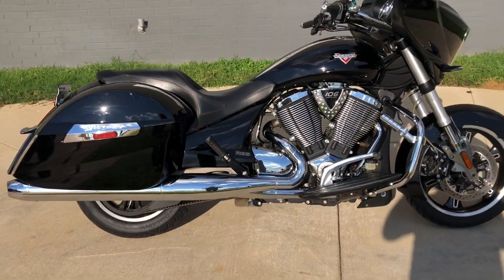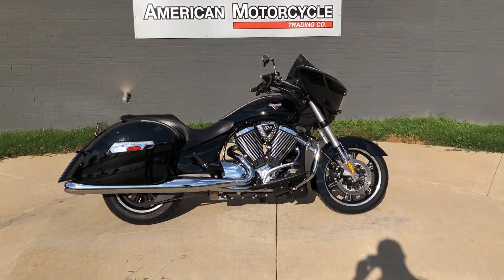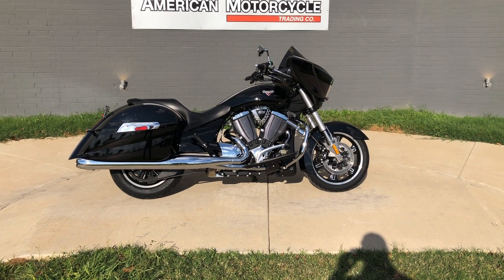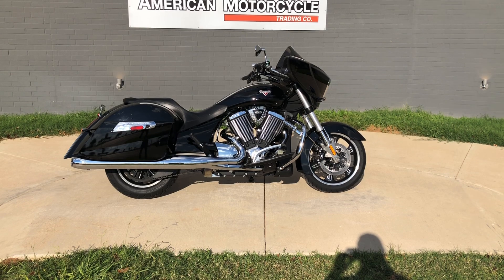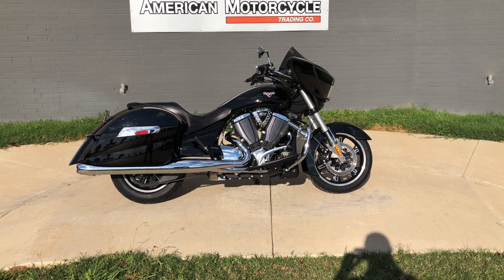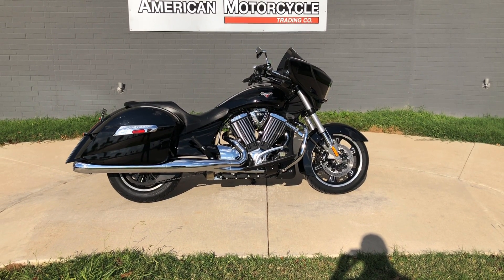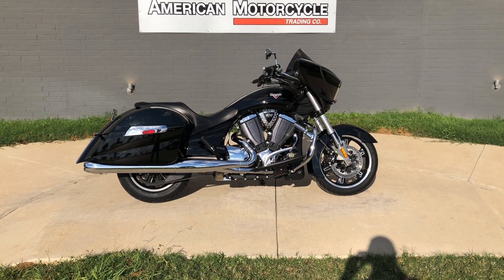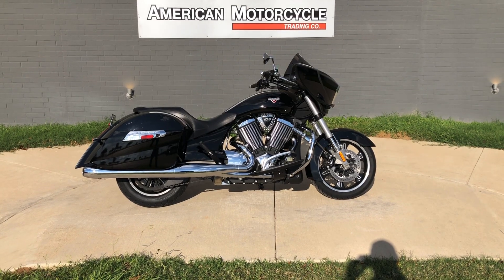If you'd like to know more about it, pick up the phone and give us a call, or you can always click on that link below in the description. That'll take you directly to our website where you can also view the rest of our inventory. We do have a full parts and service department. We offer finance and warranty options. We accept almost anything in on trade, and we ship and sell bikes worldwide. This is Rusty with American Motorcycle Trading Company in Bedford, Texas — the freedom to choose.